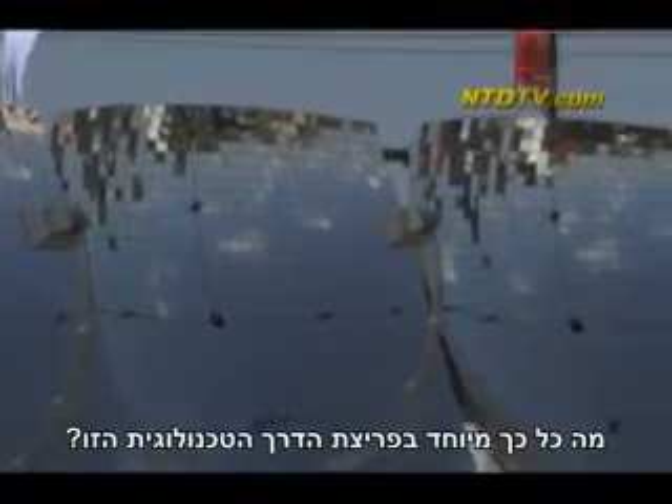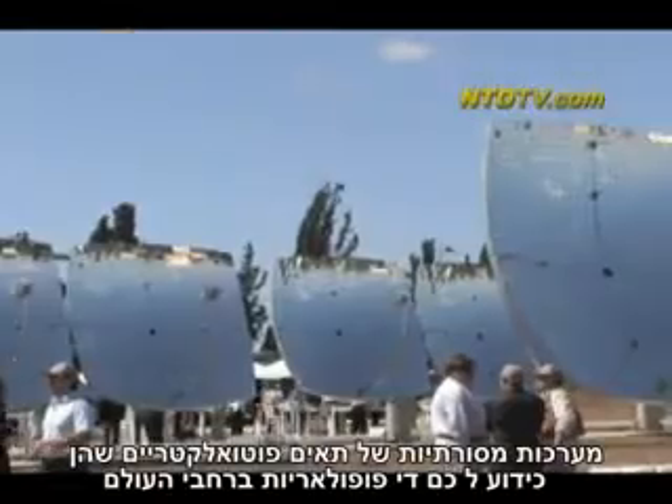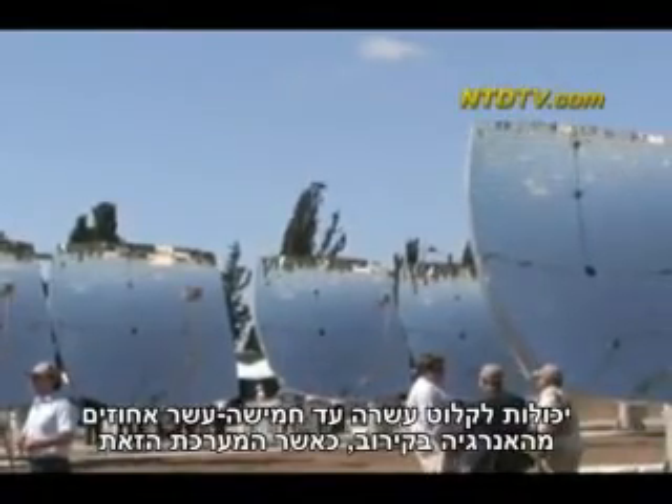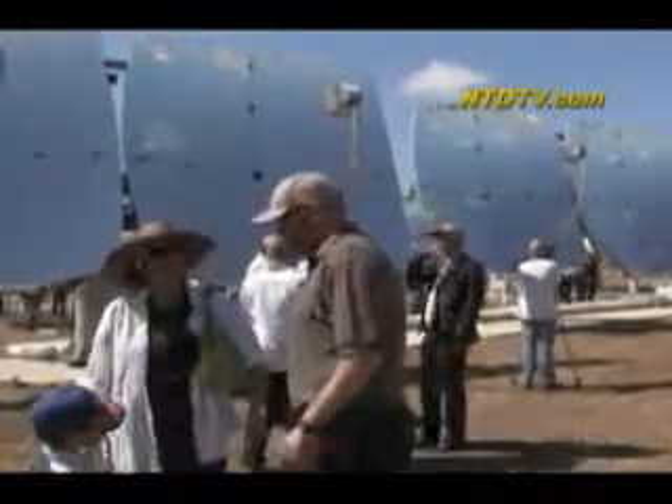What's so special about this breakthrough technology? Traditional photovoltaic panels, which are quite popular all around the world, have the ability to harvest approximately 10 to 15 percent of the energy, while our systems would harvest approximately 70 percent.